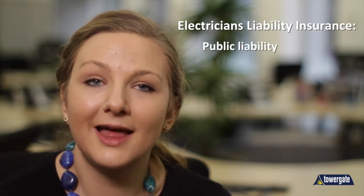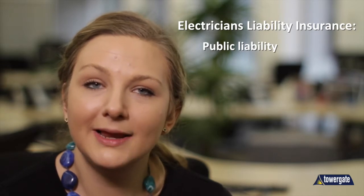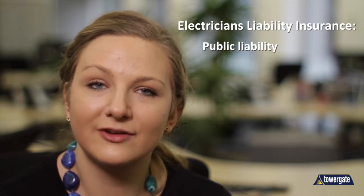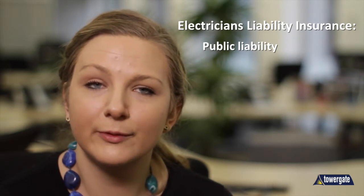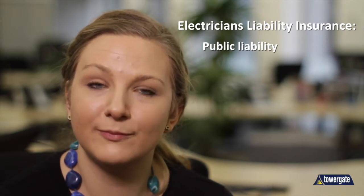Electrician's liability insurance — possibly the most important features of electrician's insurance are those related to liability. Public liability protects the public from an accident or injury as a result of your business. In cases like this, the insurance will pay compensation if a valid claim were to be brought against you.